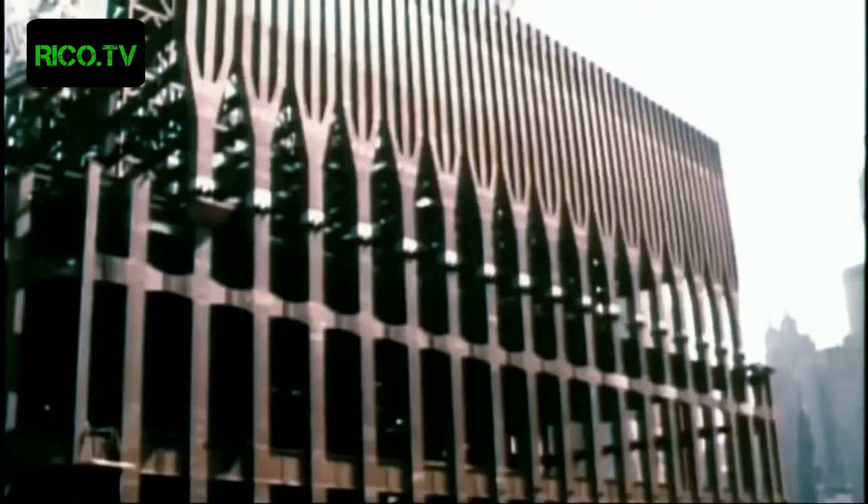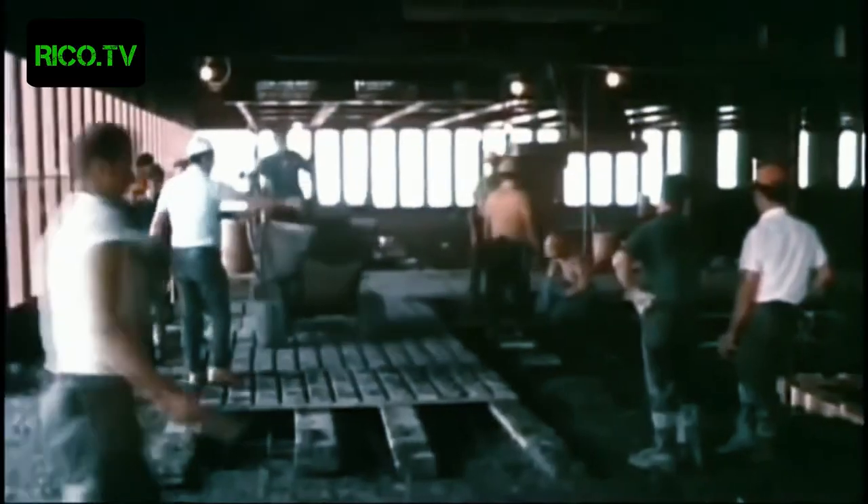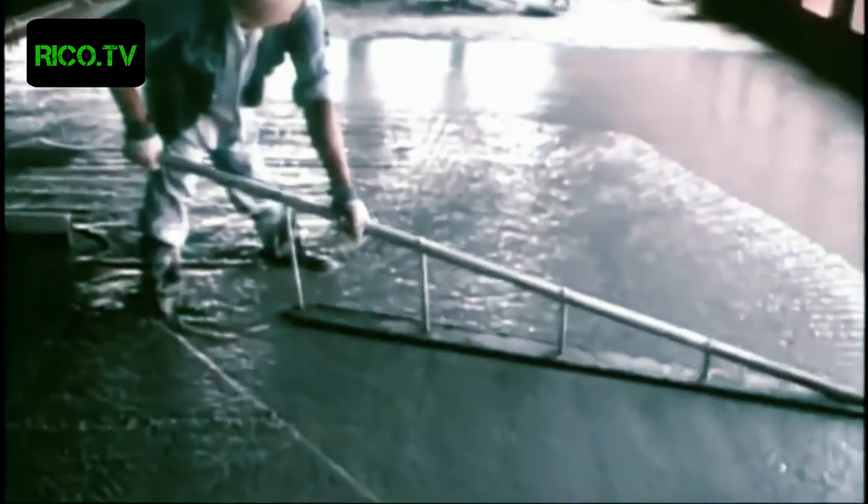With the help of prefabricated sections and the jumping kangaroo cranes, the Twin Towers took shape rapidly. The builders managed to finish up to two floors every week.